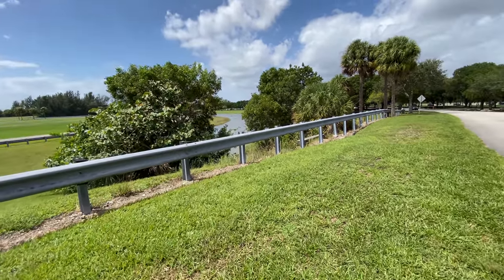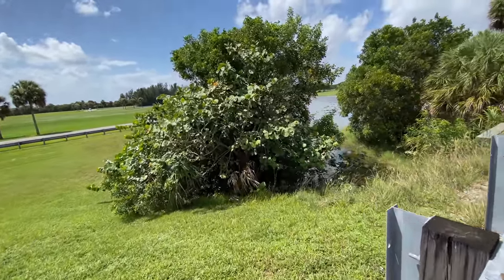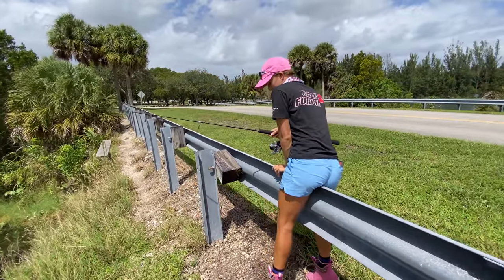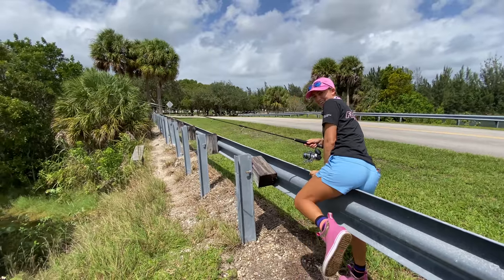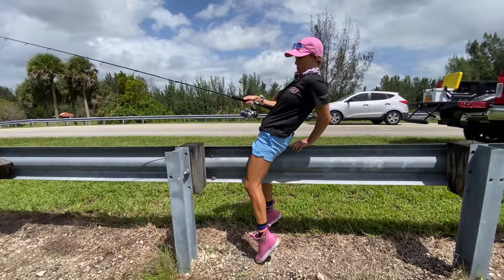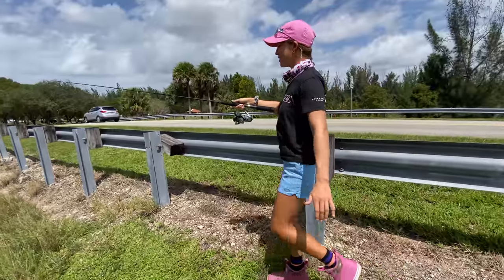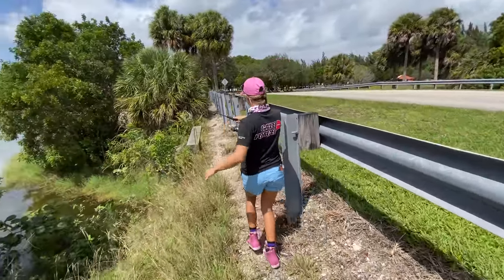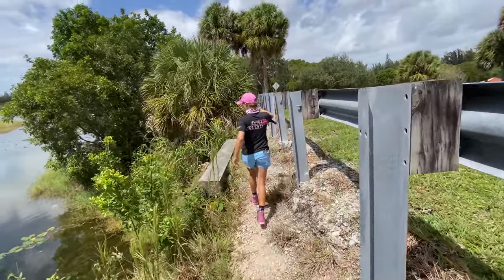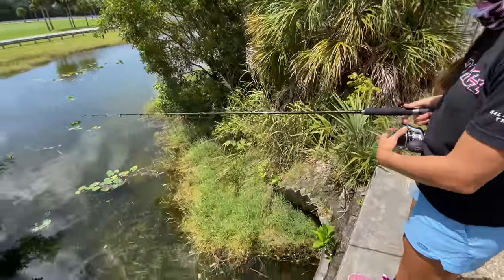We have this little bridge — or whatever you want to call it — that I've got to climb over. This is where Emily caught her first peacock bass ever. She did it by herself, no help. If you stand here, you can look straight down and sometimes you can see them. I don't see any right now, but I'm literally going to drop my bait straight down.